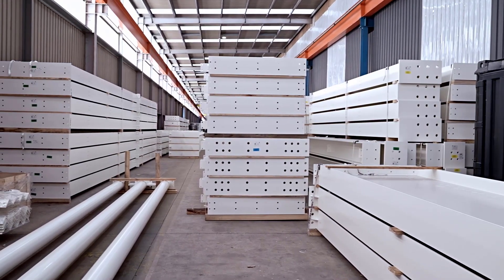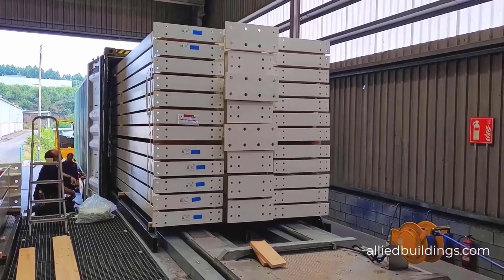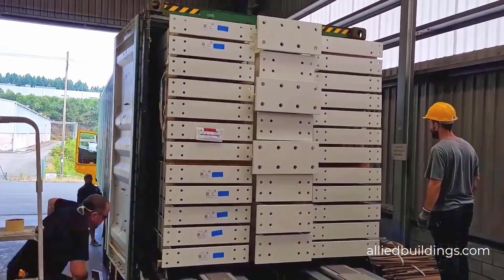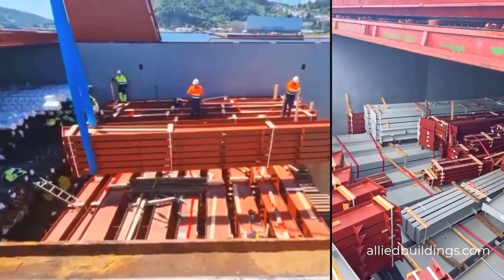We then use a solvent-based primer that provides a long-lasting and visually pleasing finish. Plus, if you'd like a finish coat in any color, we've got you covered. Our loading platforms allow us to ship steel via container or break bulk, meaning we can ship large amounts of steel at once.